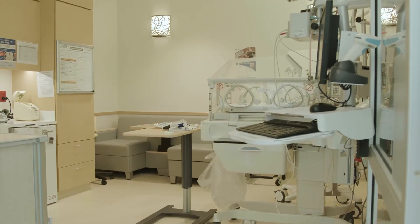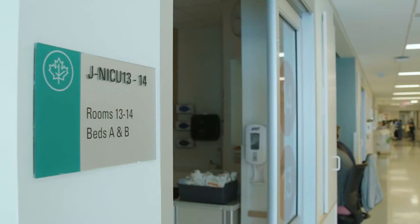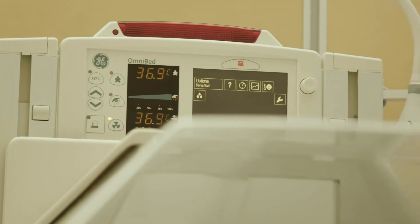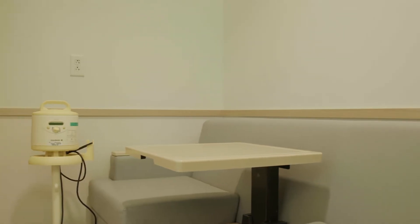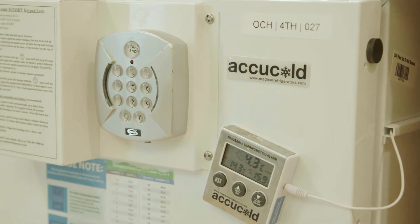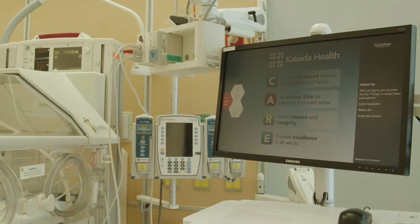Single-family rooms, some twin rooms, and one multi-patient pod serve the needs of individual families as they bond with their infant. The rooms are outfitted with the latest monitoring technology and designed to facilitate rooming in and breastfeeding, with a breast pump, milk warmer, refrigerator, medicine cabinet, workstation, and television in each room.